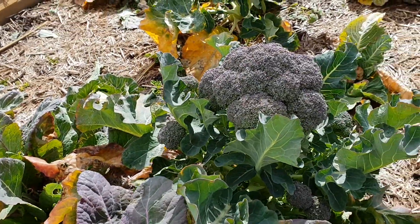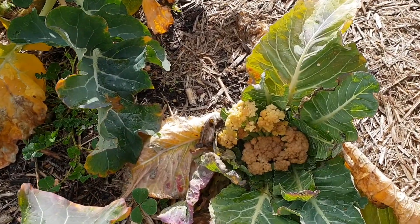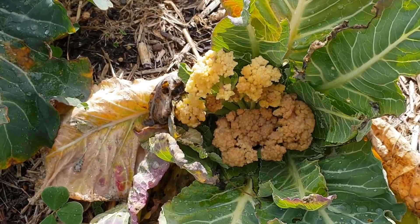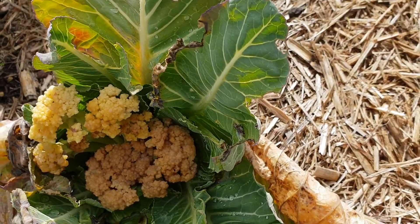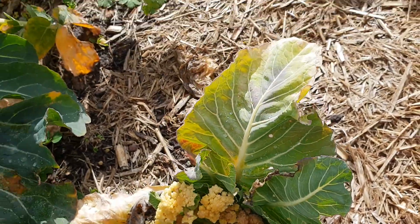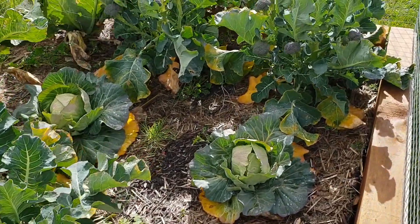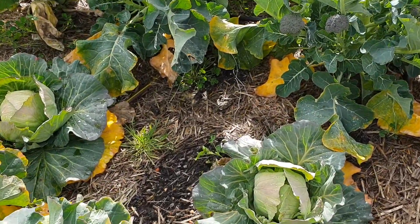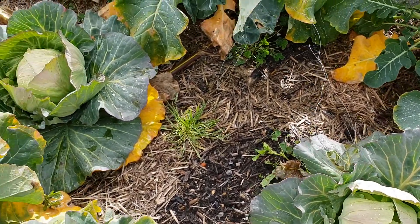Unfortunately my cauliflower look like they've got some sickness — see, they haven't come good, they look tired. They got some kind of frost, I believe. Broccoli should not be affected by frost because they are winter plants, but unfortunately the broccoli hasn't come good.